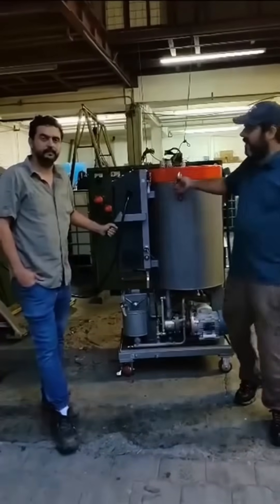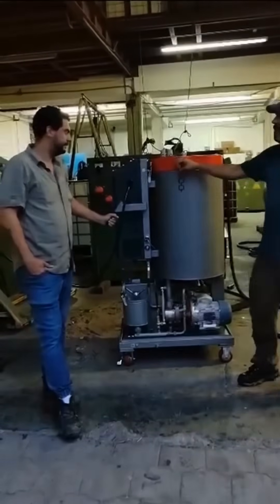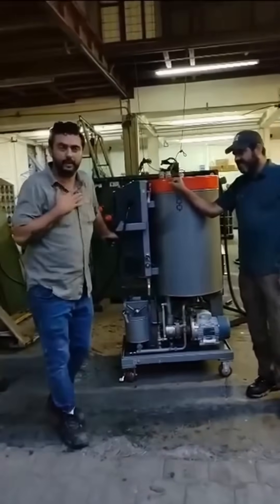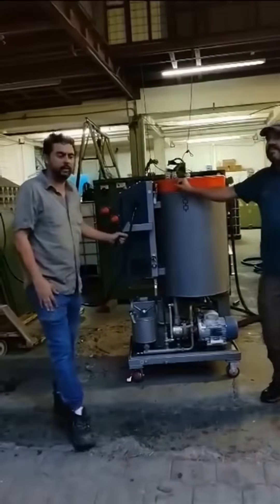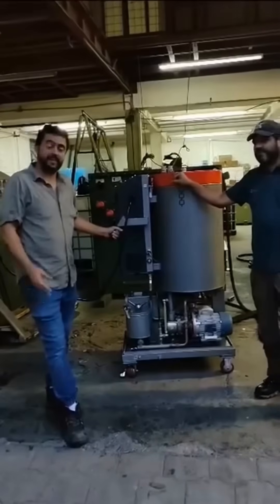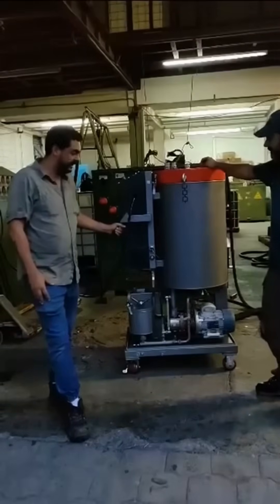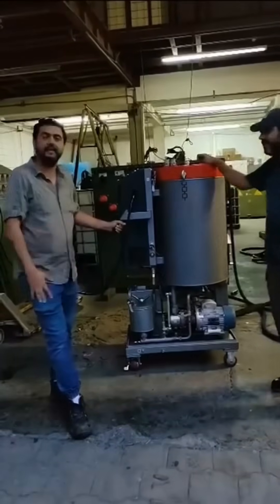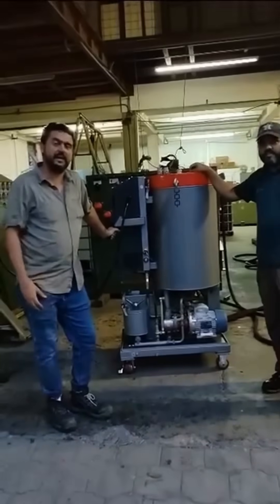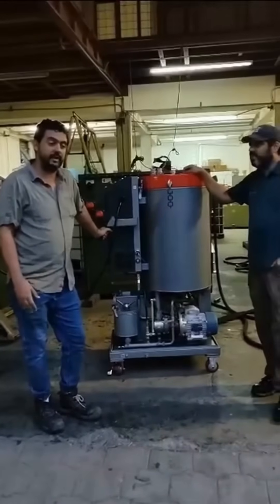Fernando, tell us a bit about your experience with the machine. Nice to meet you. My name is Fernando Montalbert, I am the engineer and manager of the company KVP Ingenieria SA, based in Costa Rica, Central America. This is a machine that we acquired recently and we are very happy with its performance on the oil.